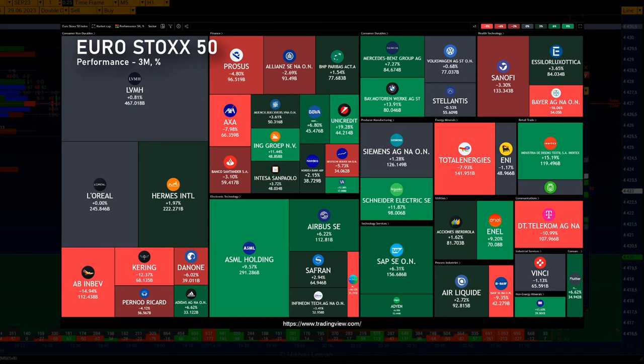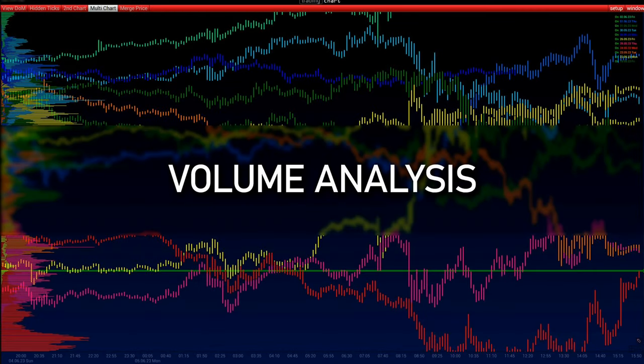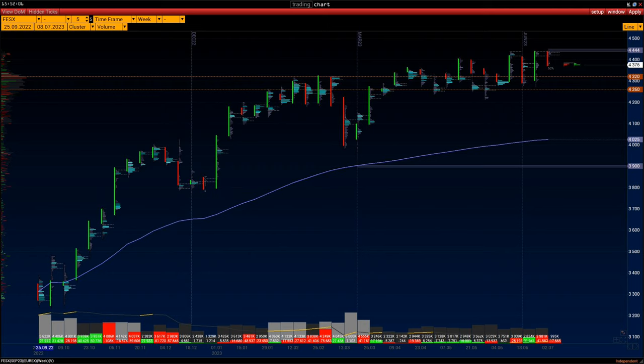The most resilient sectors were electronic technology, technology services, consumer durables, utilities, and producer manufacturing. Let's start with a volume analysis and highlight important levels on the weekly time frame. Here is the cluster chart from 25.09.22 to the current day.